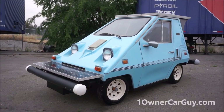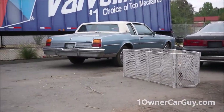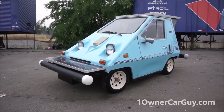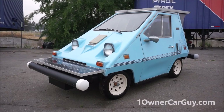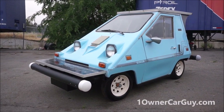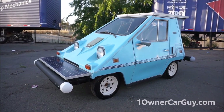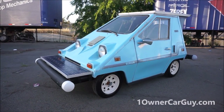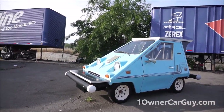One Owner Car Guy, oneownercarguy.com. What I've got here for you today is the Blue Bitty Boogie Bug — that's a cool name they gave this little car. I'm going to do this walk-around. Call me if you're interested: Nathan, 406-546-8748.